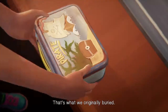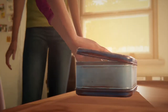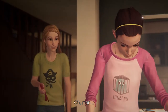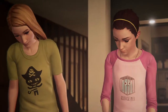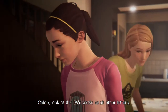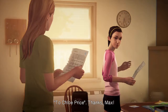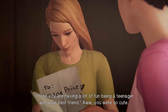That's what we originally buried — I guess it would have gotten wet underground. Holy crap, it's Billy the Squid — he's alive! It really is like a time capsule. No way! Chloe, look at this — we wrote each other letters. Oh, I remember these. Chloe Price — thanks, Max. I hope you were having a lot of fun being a teenager with your best friend.